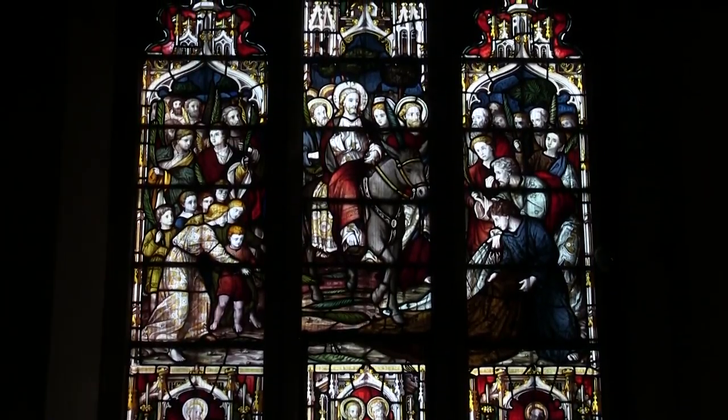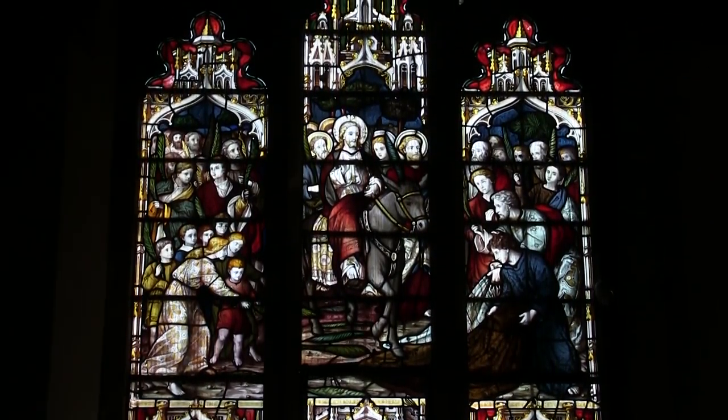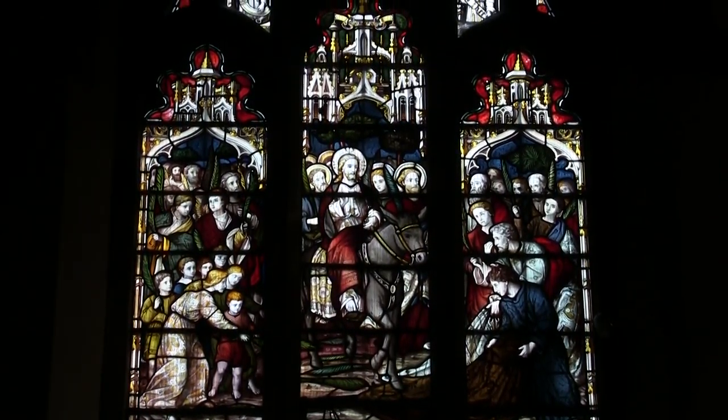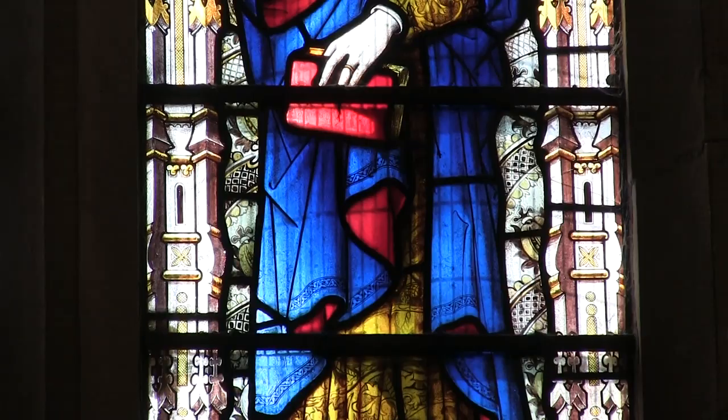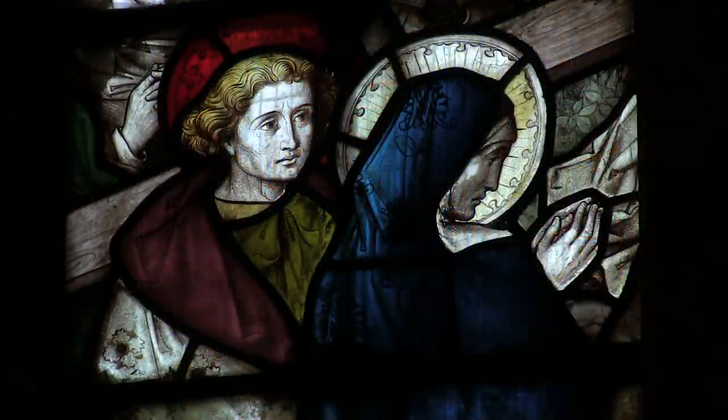We don't know whether the donors chose the pictures for their own window, or how it was decided which stories should be told. Victorian windows are not technically stained glass, but are made of coloured glass, which is then painted and fired.